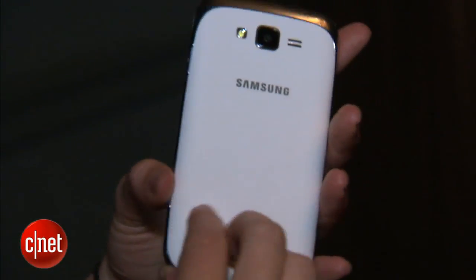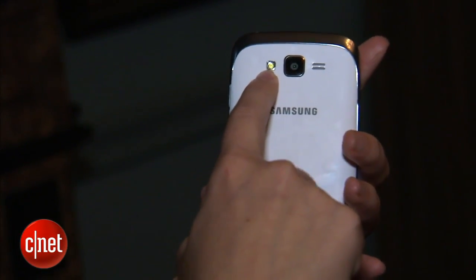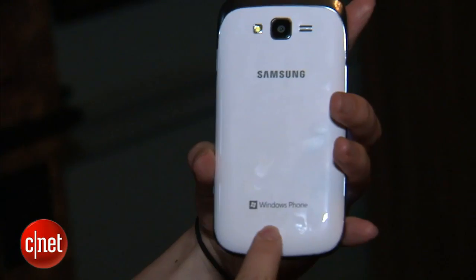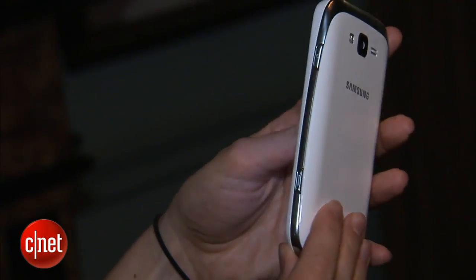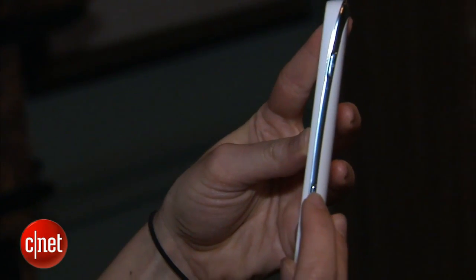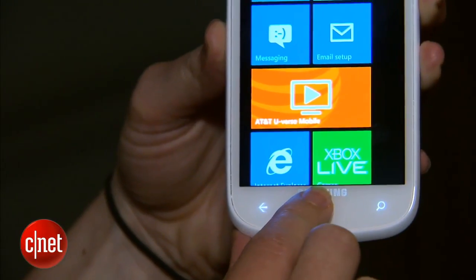On it, it's got a 5 megapixel camera and a flash. It comes in only one color — this pretty white color with some silver accents. It has a physical camera shutter button and some touch sensitive buttons down below.